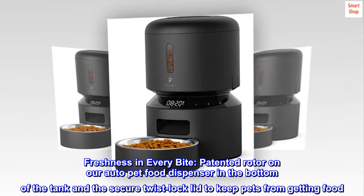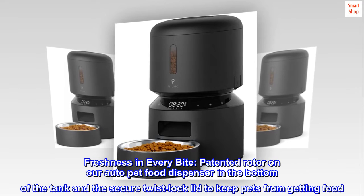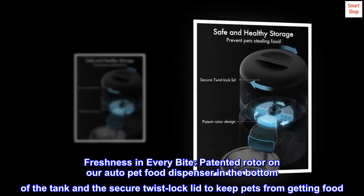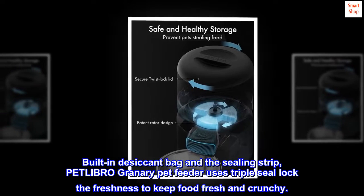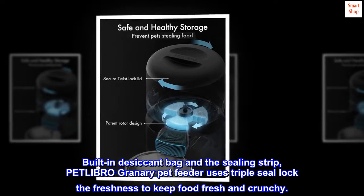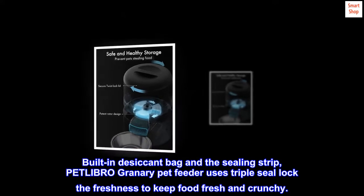Freshness in every bite. The patented rotor on the AutoPet food dispenser sits at the bottom of the tank, and the secure twist lock lid keeps pets from getting food. With a built-in desiccant bag and sealing strip, the PETLIBRO Granary Pet Feeder uses a triple seal lock to keep food fresh and crunchy.